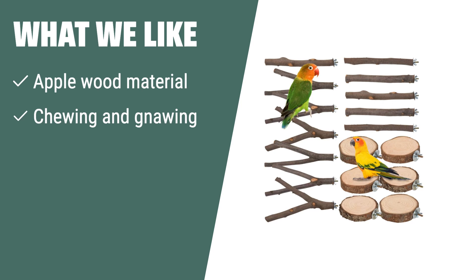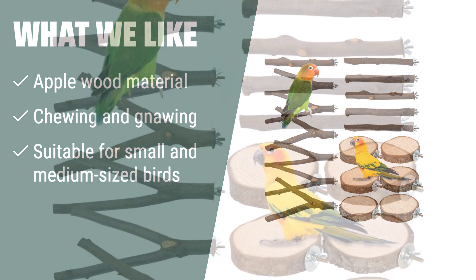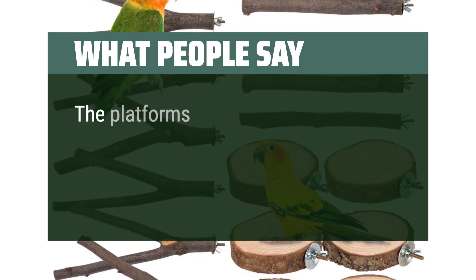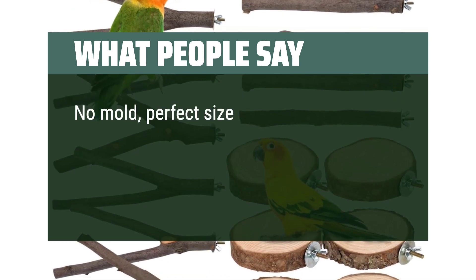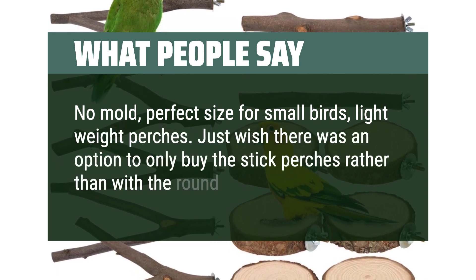What we like. If your bird loves to chew and gnaw on their perches, the 9PCS Natural Wood Bird Perches Stand Toy is the best option. Made of natural apple wood, these perches are perfect for keeping your bird's beak shaped and conditioned. Suitable for small and medium-sized birds, these perches are also great for small animals like hamsters. What people say: Great — different sizes and shapes, good quality. The platforms are nice and he likes to rest on them. Really high quality; I just wish I actually got my entire order. No mold, perfect size for small birds, lightweight perches. Just wish there was an option to only buy the stick perches rather than with the round ones.